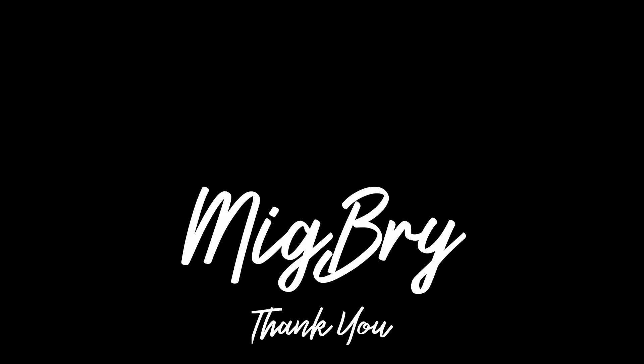Thank you for watching! If you like the video, please do like and subscribe. If you have any questions, just leave a comment down below. Again, I am Migz — thank you for watching, till next time, bye!